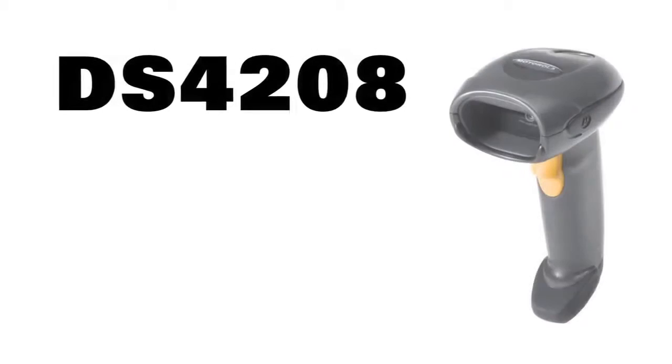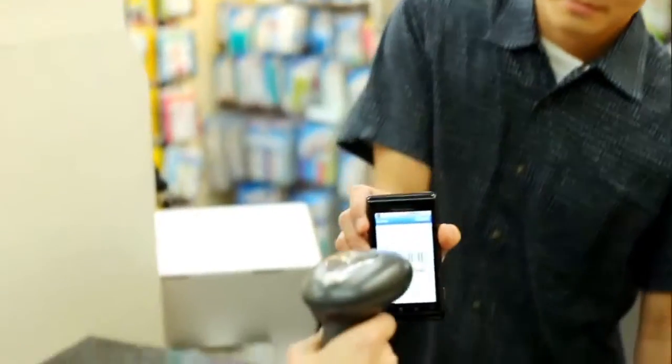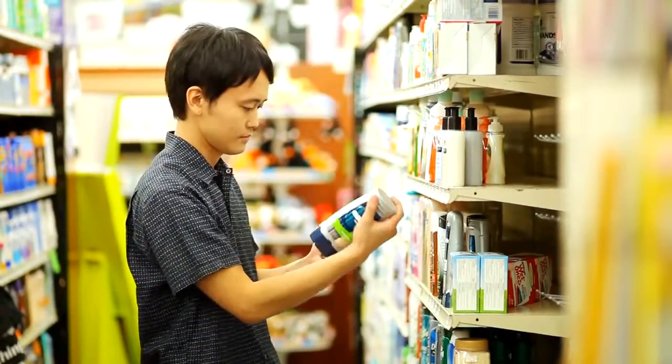The time is right. The technology is here for the DS4208 2D corded imager to increase your bottom line. Leverage mobile loyalty programs and build a database of repeat customers. Target their personal shopping preferences and keep them coming back to buy.